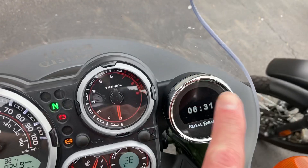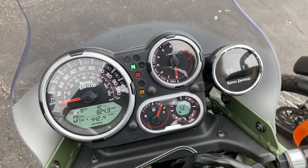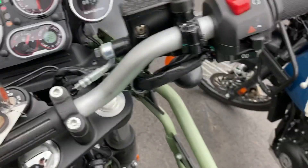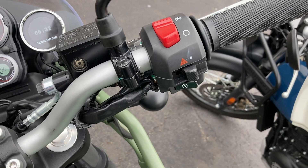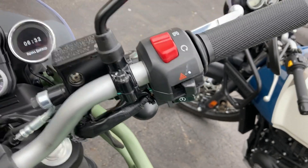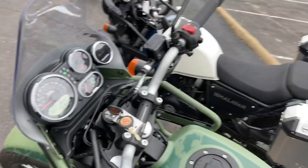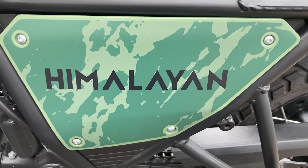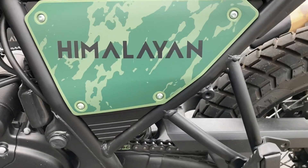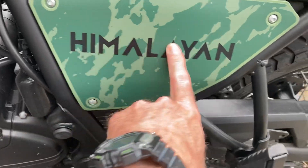They have the Tripper navigation system, which is different from mine. Another thing that is different is the four-way flashers, and I don't have that. Also, this has ABS that you can shut off, which is different on mine.